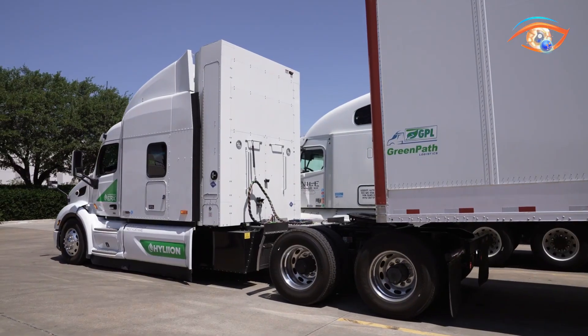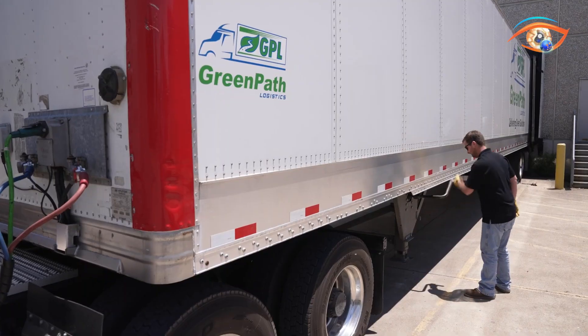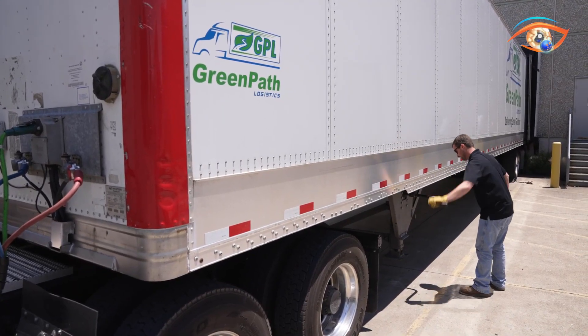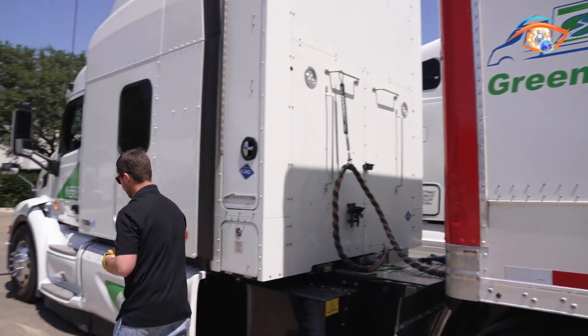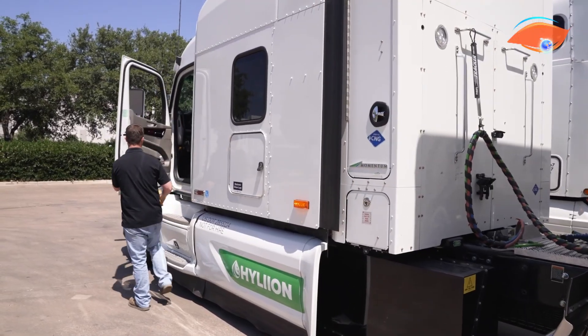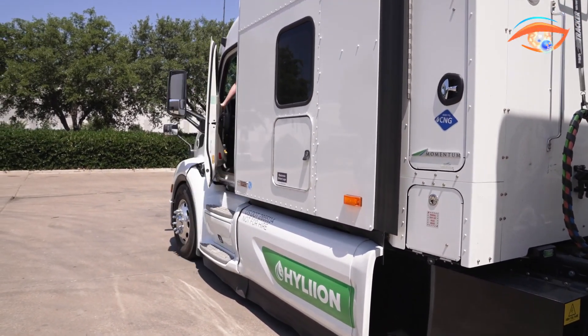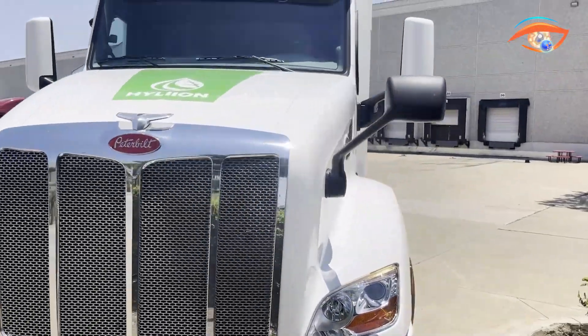Moreover, when powered with renewable natural gas, the HyperTruck ERX can achieve net negative carbon emissions, significantly reducing the environmental footprint of trucking operations. Developed in collaboration with Cummins, the system integrates the optimized ISX-12N natural gas engine, ensuring regulatory compliance, exceptional reliability, and enhanced performance, making it a forward-looking solution for sustainable long-distance freight transport.